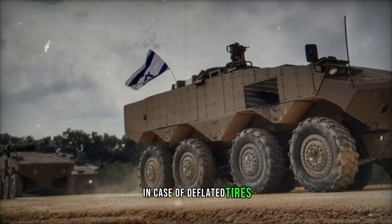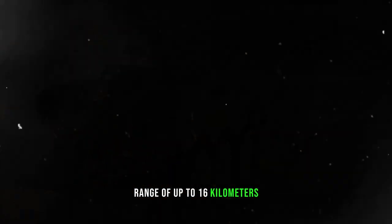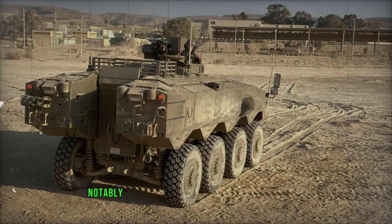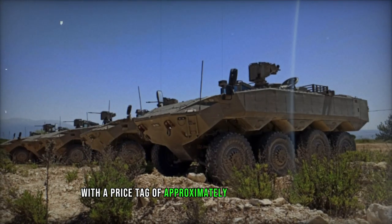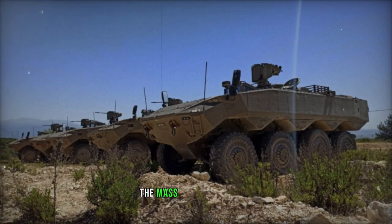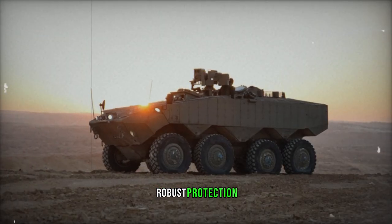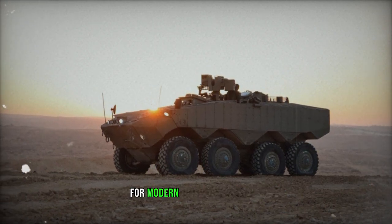In case of deflated tires, the Eitan can still operate for a limited range of up to 16 km, albeit with a capped maximum speed of 50 km per hour. Notably, the vehicle lacks amphibious capabilities. With a price tag of approximately $3 million per unit, the mass-produced Eitan embodies a formidable fusion of advanced technology, robust protection, and versatile firepower, bolstering Israel's armored capabilities for modern warfare scenarios.